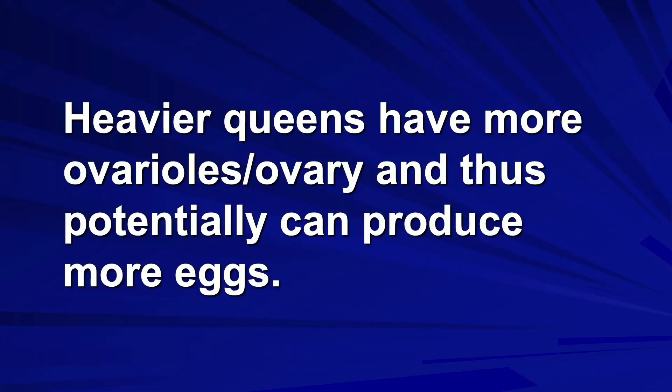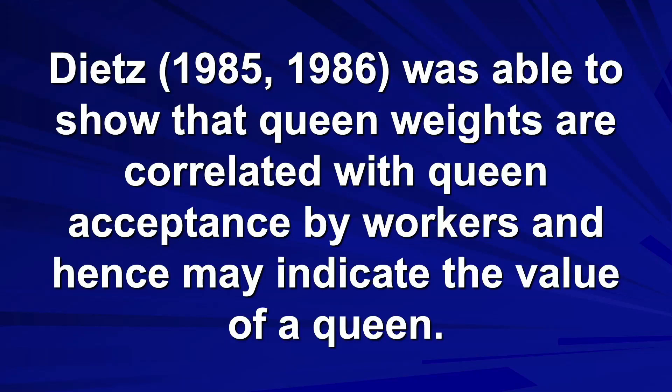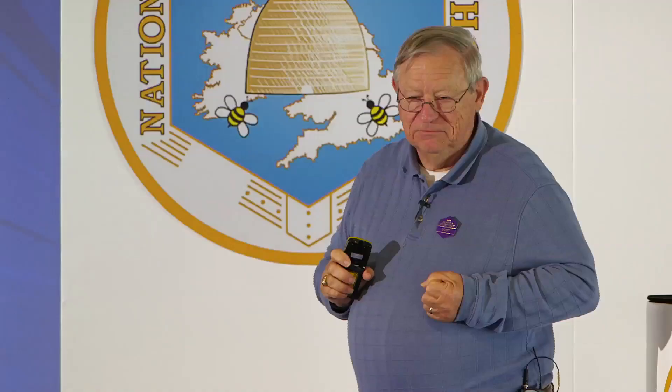Dr. Al Dietz at the University of Georgia back in the 80s was able to show that queen weights are correlated with queen acceptance by workers and may indicate the value of the queen. If you're not culling them, the bees are going to. The heavier queens are most likely to be accepted and maintained.